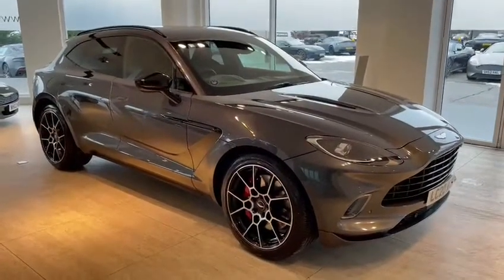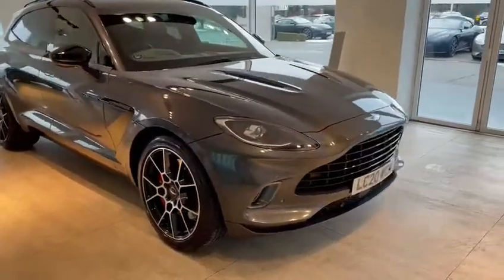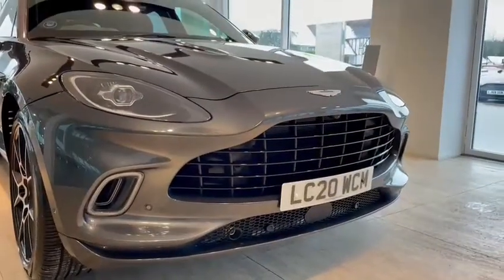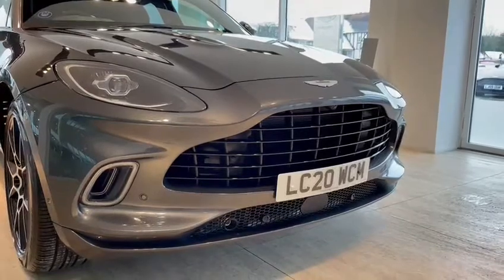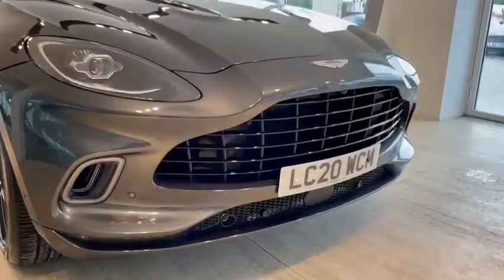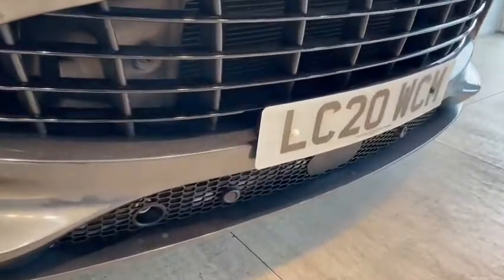The car is finished in Xenon Grey, which is an absolutely stunning gunmetal grey. As you can see with the light on the car, you can see the fleck in the paint just there. You've got the enormous black veined front grille and the front sensors just down the bottom there.